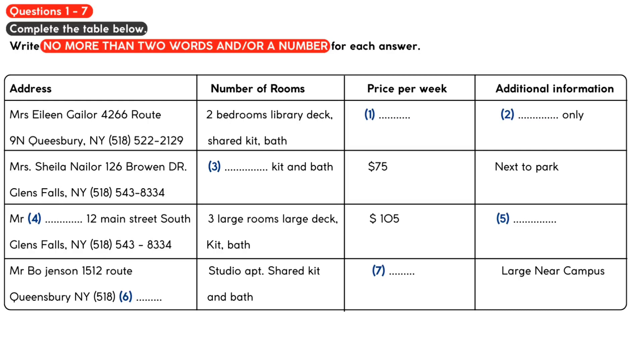How about cats? Nope. Absolutely no pets. Well then, how about this studio apartment rented by Mr Bo Jensen? How is that one?